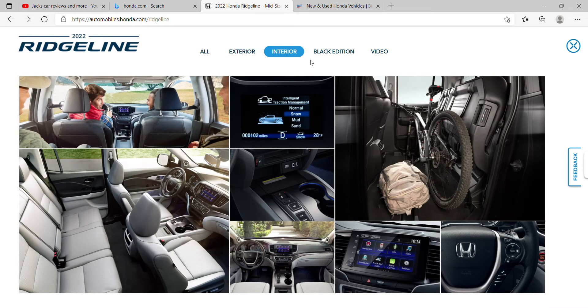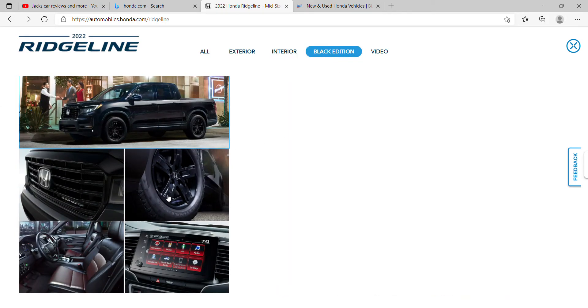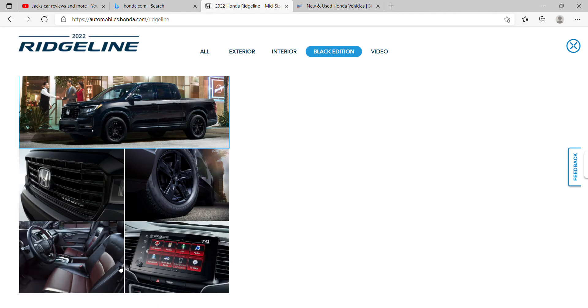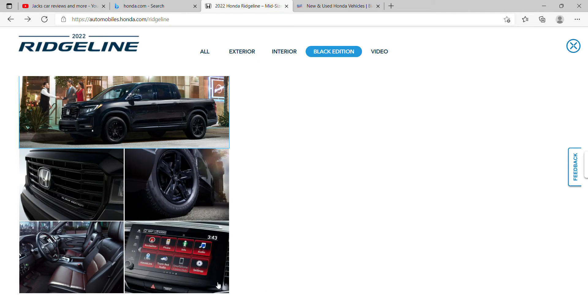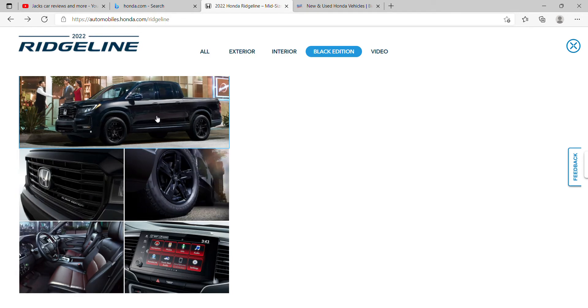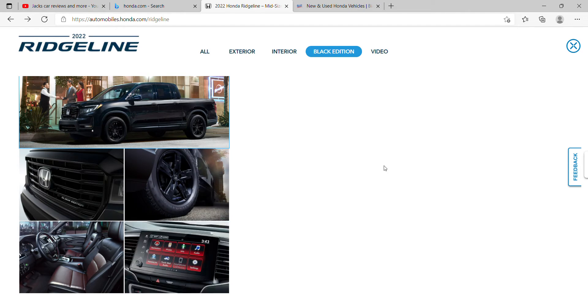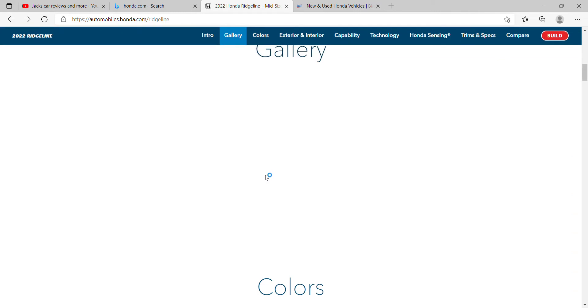I'm just gonna move on to the Black Edition. Here's the Black Edition right here — you even get a special style. And wow, that is a very, very dark black car. That is such a dark black.